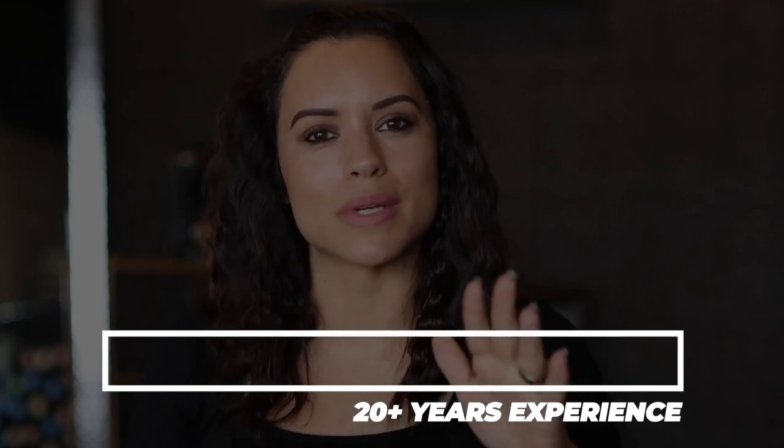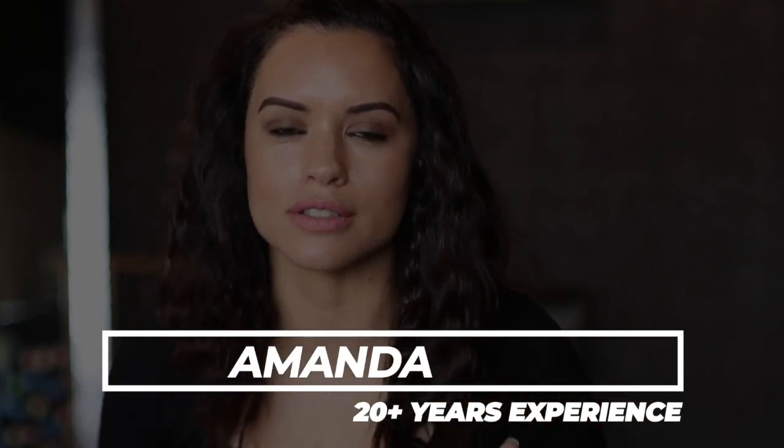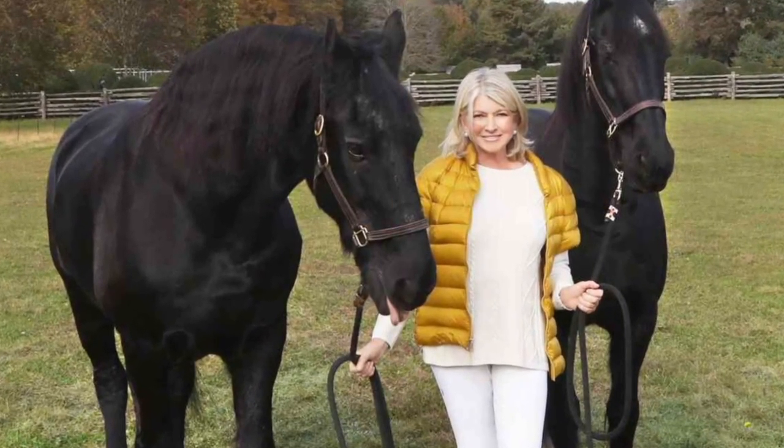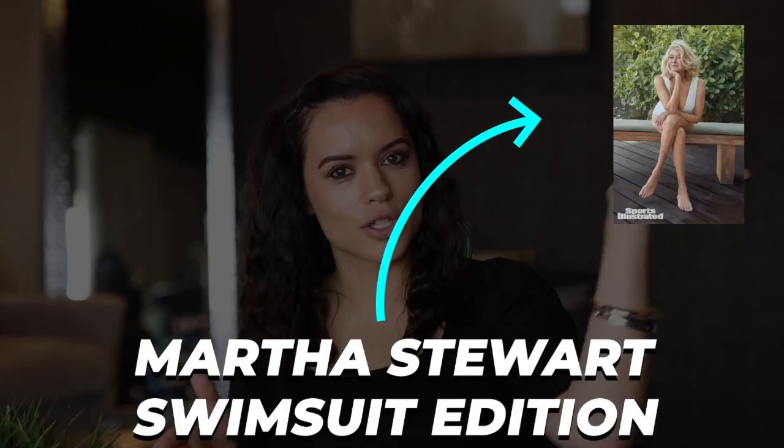If you guys have not had a chance to check out Sports Illustrated Swimsuit Edition, she's looking freaking bomb. But let's talk about what she really did, because let me just tell you, from a skincare expert who's been 20-plus years in the field — I love you, Martha — but that is not just Pilates and horseback riding. Let's get real. So let's pull up a picture of Martha Stewart right here, Swimsuit Edition.